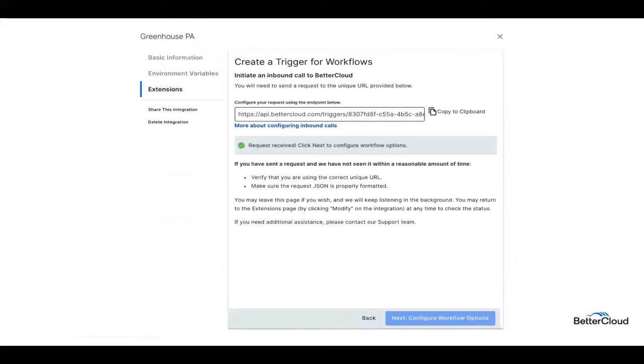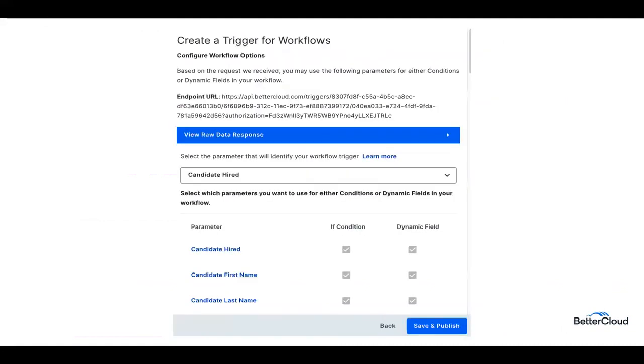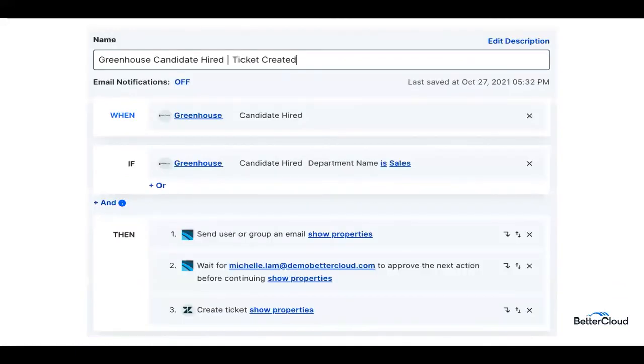Now when you flip back into the BetterCloud system, you'll see that the webhook test was received. You'll configure the endpoints received on this next page and save and publish there at the bottom. Now you can go ahead and build out your workflow. Here is just one example I've built out — it's triggered when a Greenhouse candidate is hired by HR. You can include an optional if statement. I've put in here the department name of 'sales,' and then you're going to see that I'm giving IT a heads up when an onboarding is imminent. Further approval is sent to the hiring manager for the onboarding to start, and then once approved, a ticket is created automatically to start the onboarding process.